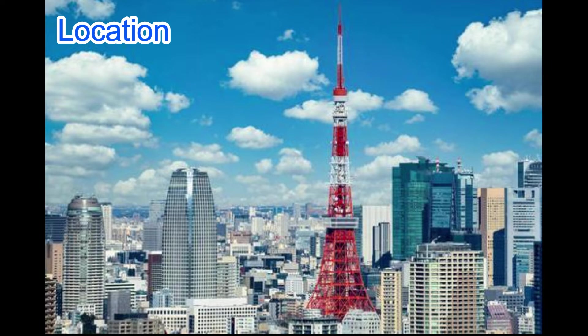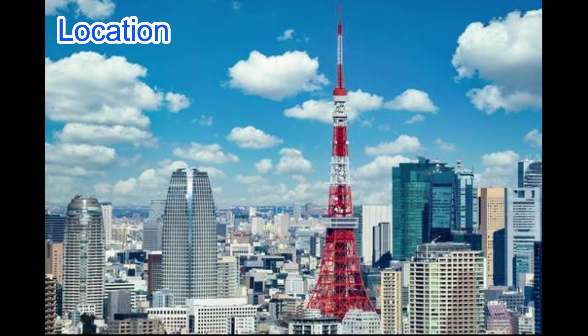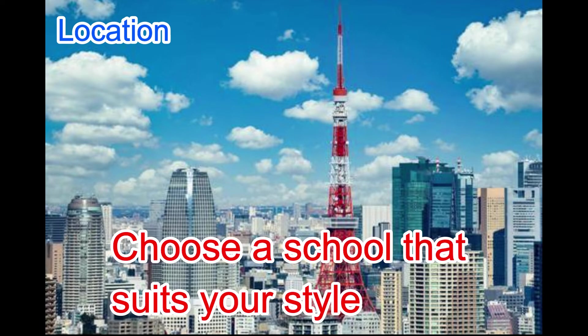3. Location. If possible, we recommend going to a school in a large metropolitan area, because attending a Japanese language school in a local area can be inconvenient — it takes longer to commute, and there are fewer trains and buses. That said, prices are cheaper and people are warmer. Central Tokyo is convenient but rent is expensive. Choose a school that suits your style.